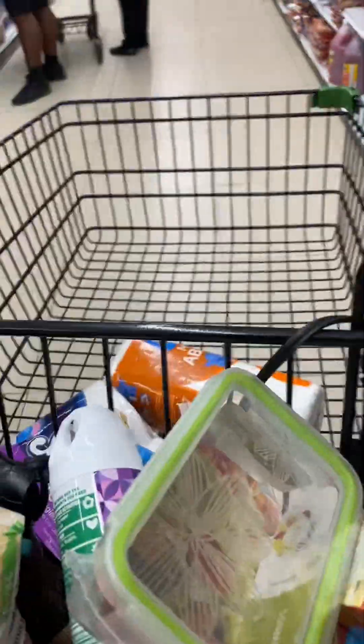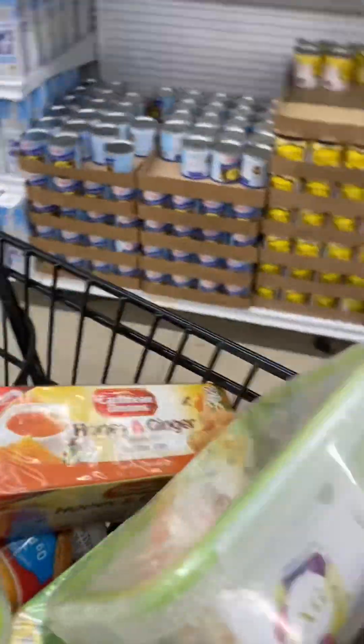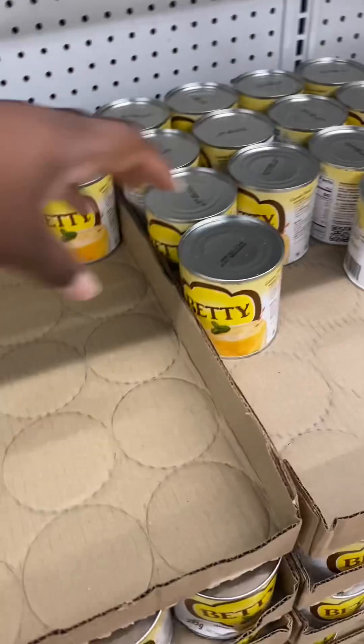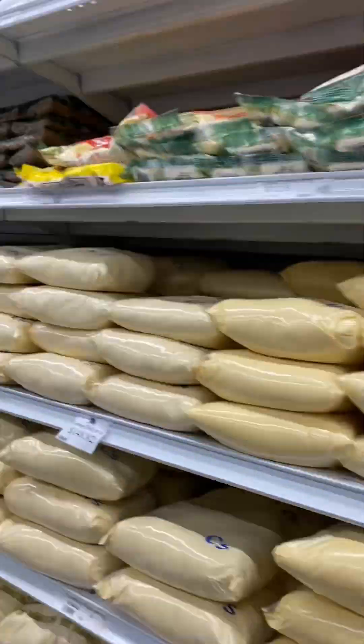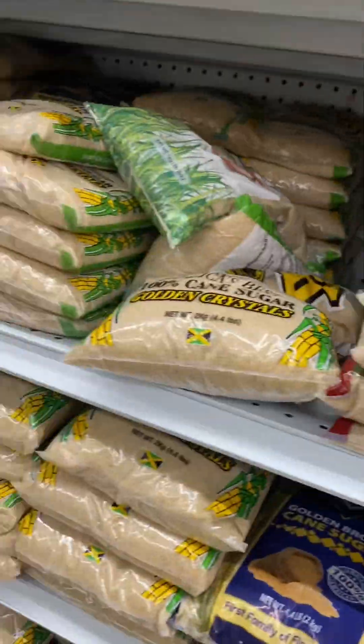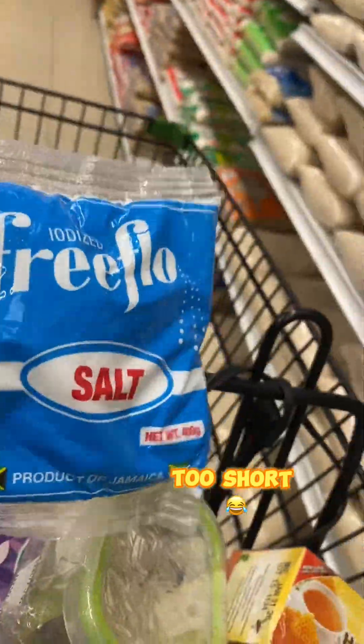I still couldn't find the tin milk and the salt — I just kept looking and looking. Then I saw some butter and I don't really know that blue one there so I decided to go with the familiar Betty brand — took up three. I'm still on the hunt for salt; I see flour, cornmeal, everything. Then I reached back to the sugar and couldn't believe it — the salt was actually right above the sugar the whole time!